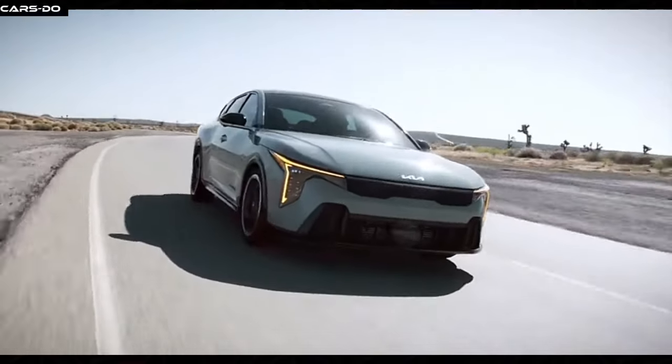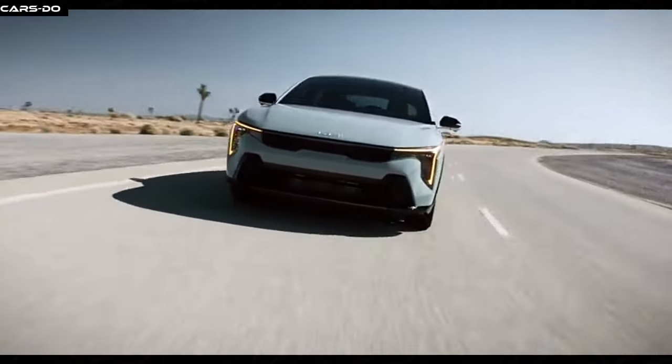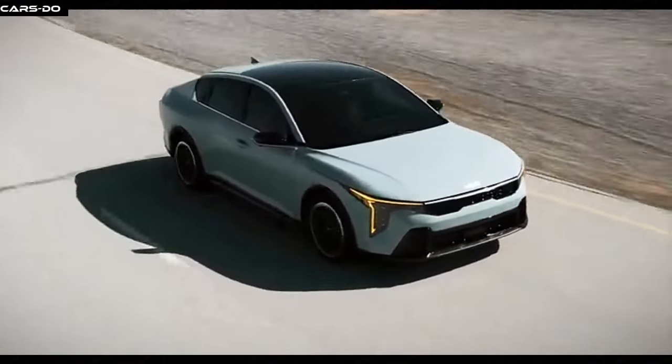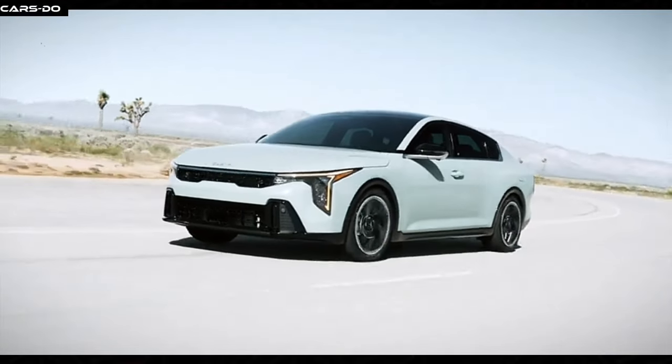The K4 is so aerodynamic, it has a drag coefficient of 0.28 — that's like having Black Panther's suit efficiency in a car. Not only does it look amazing, but it also saves fuel, making it the ultimate eco-friendly vehicle.